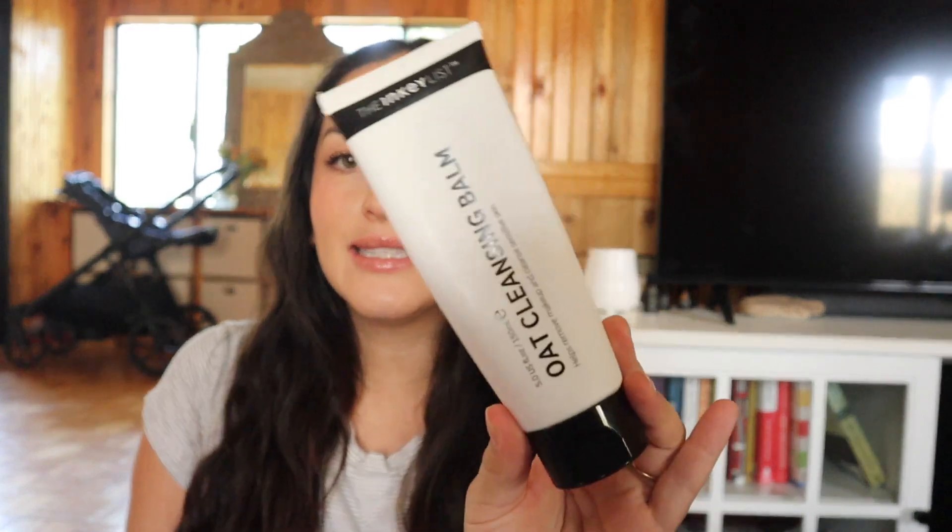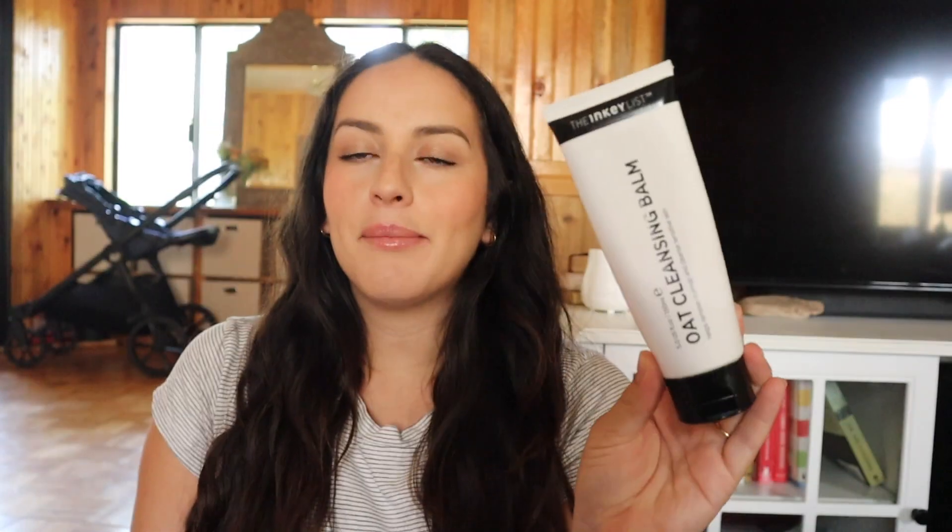I want to start with the fails because there are a few, and honestly the fails are sometimes a little more fun to watch. The first one is the Inky List oat cleansing balm — this is a makeup remover balm.